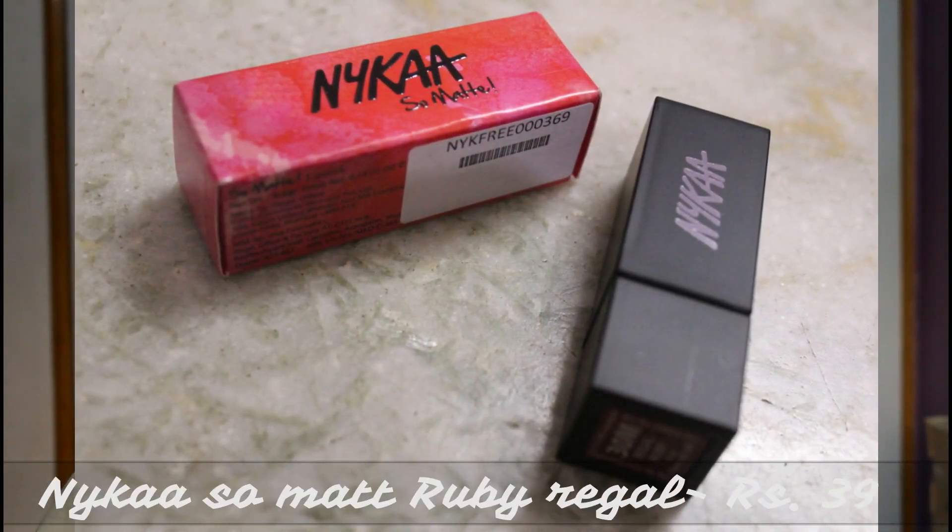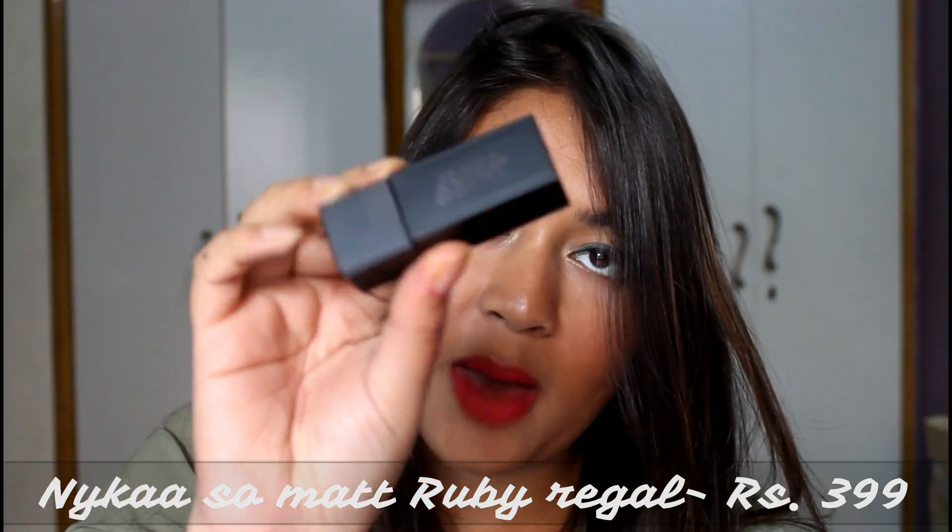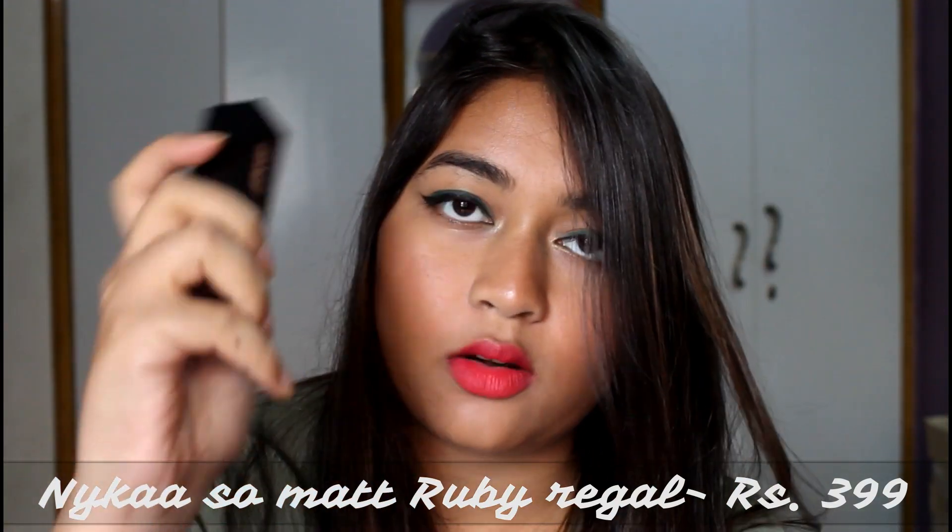I also got the Nykaa So Matte lipstick in the shade Ruby Regal, which was a free gift. The packaging is matte black and quite classy with a magnetic closure. I thought it would be a red but it's more of a maroon — a very beautiful maroonish color.